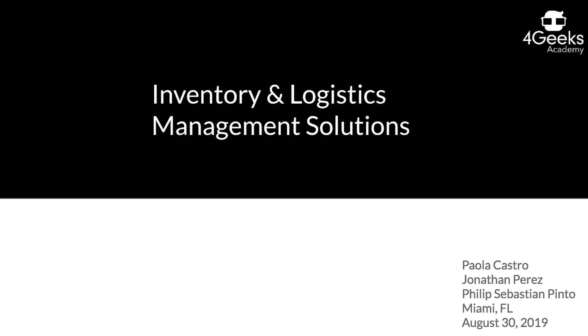We are here to present a solution for small to medium sized businesses, and my friend Phillip is going to say more about it.